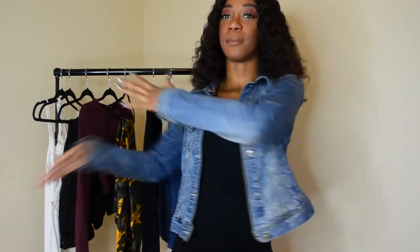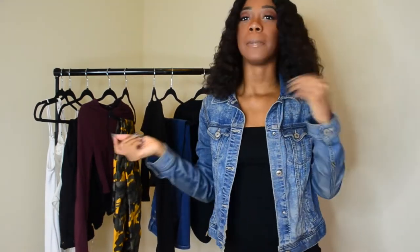Hello everybody, welcome back to my YouTube channel. My name is Naomi Amber and today, as you guys can see from the clothes in the background, I'll be doing another Fashion Nova haul. It's a little bit of thrifted pieces in here too — just a couple pieces I've been picking up here and there.